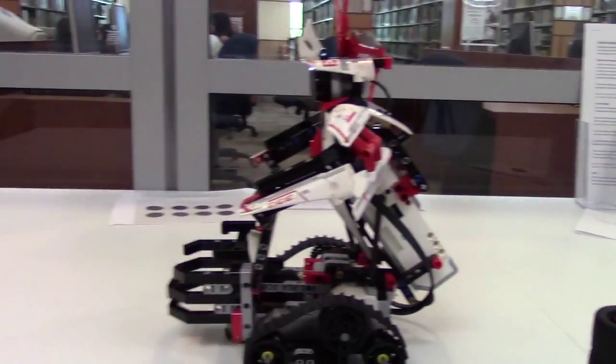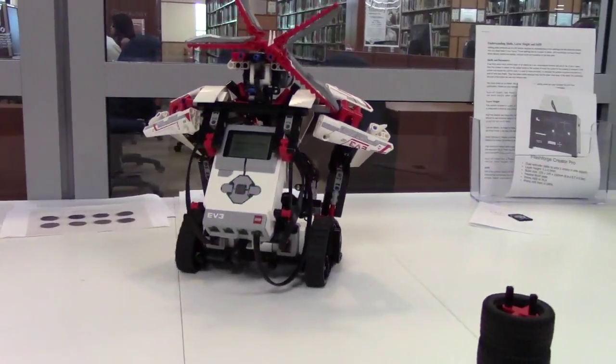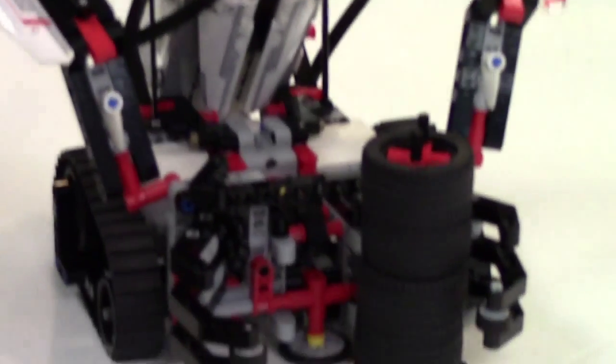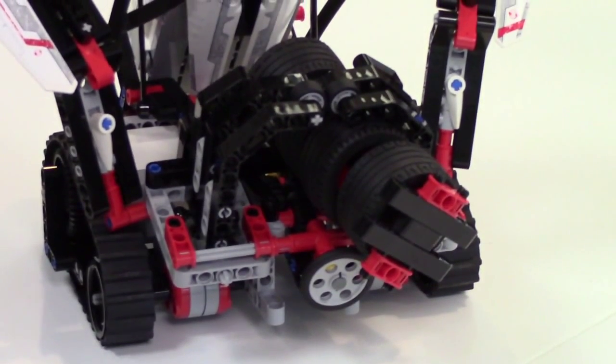We have a Lego Mindstorm kit, and right now it's set up as a little guy that just rolls around and grabs things. But I'm also going to take him apart and make a car out of him.